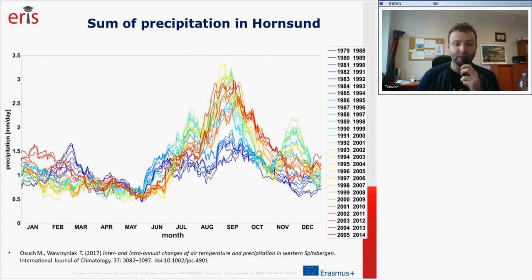Regarding precipitation, we observe a much higher sum of precipitation in August, September, and October. During this period, precipitation comes as rain rather than snow. This rain has an influence on glaciers and also on land and different landforms, because it melts ice.